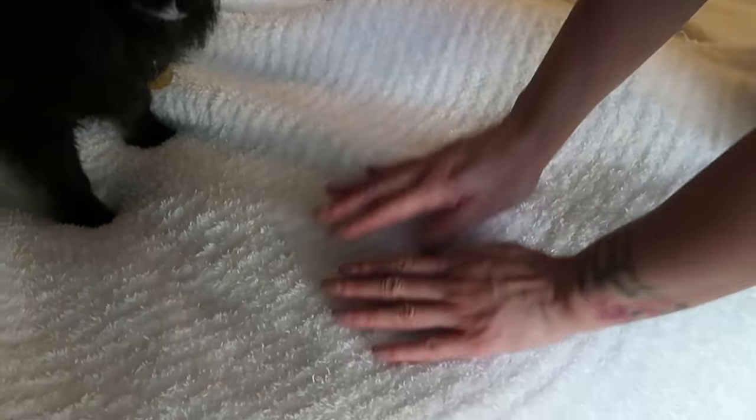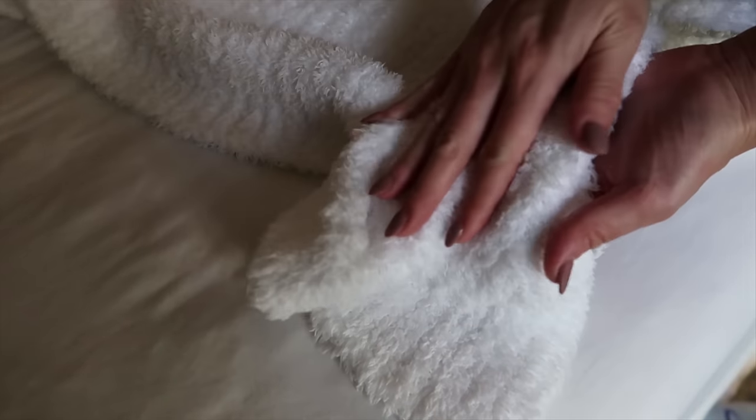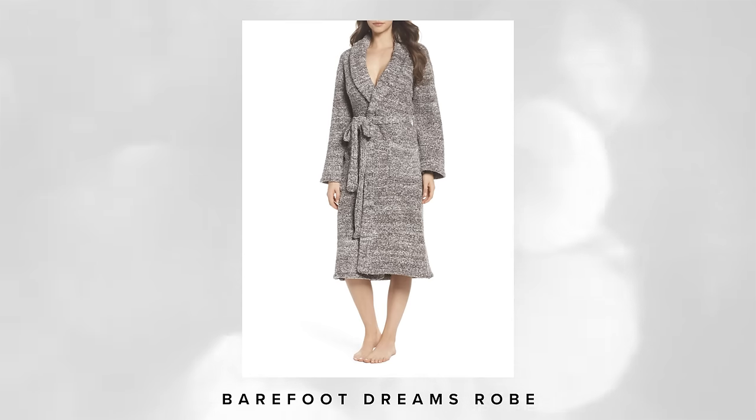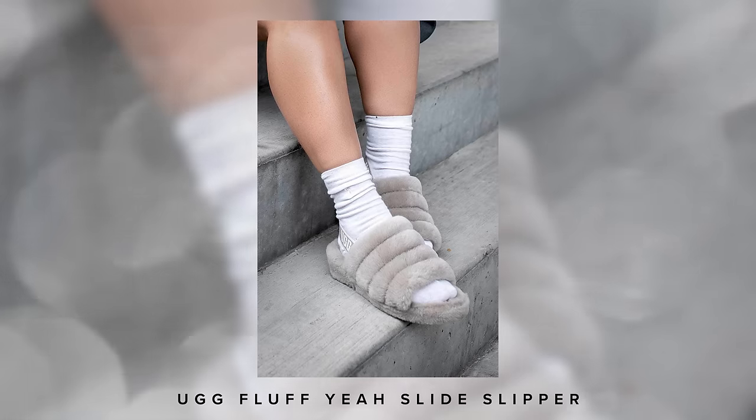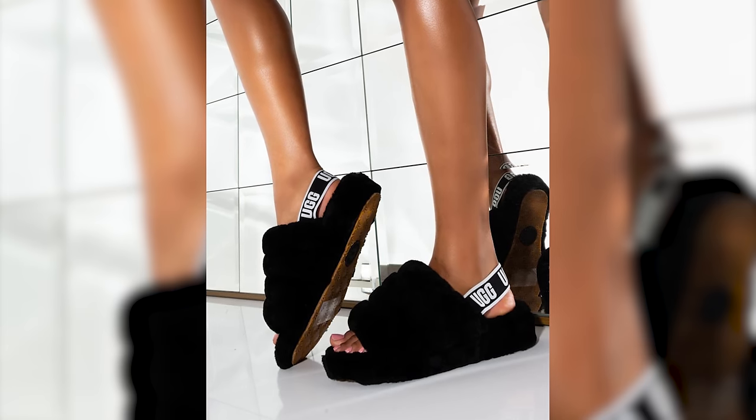Moving on to my ultimate favorite 'something cozy' — it's Barefoot Dreams. I have Barefoot Dreams everywhere in my home. I featured a Barefoot Dreams blanket on last year's holiday gift guide and this year I want to add the Barefoot Dreams robe. I live in this robe every single day. It comes in so many different colors and it's really affordable. It feels like you're wearing the Barefoot Dreams blanket all day long. And finally, Ugg house slippers. Did you know that Uggs are meant to be worn without socks? I learned that from a really old episode of Oprah's Favorite Things and it totally makes sense — bare feet against that shearling lining is just pure luxury.